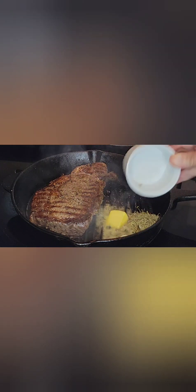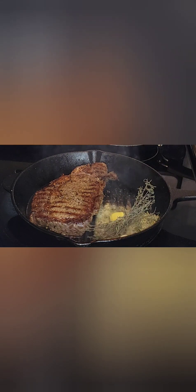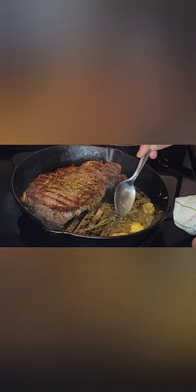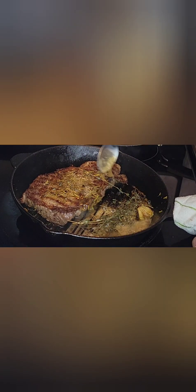I like fresh garlic. I also use rosemary. I didn't have any fresh rosemary, so we're going to use dry rosemary and also some thyme. You're going to allow these herbs to permeate that butter and then you are just going to bathe that steak in that beautiful seasoned butter. This is what's going to add flavor to your meat.